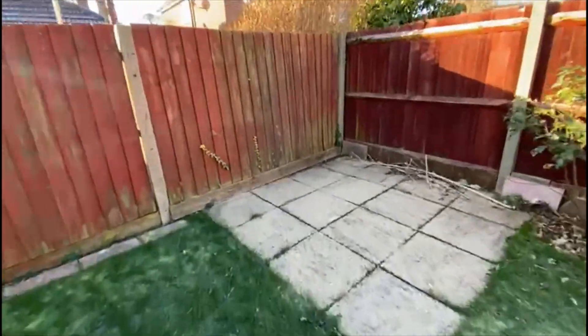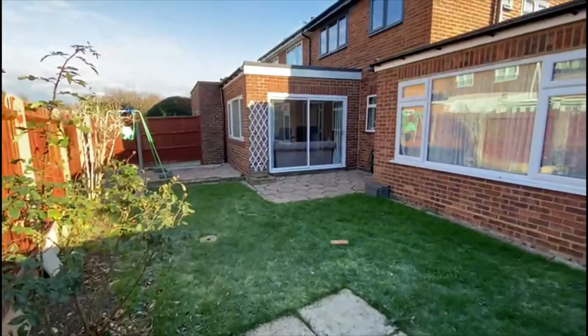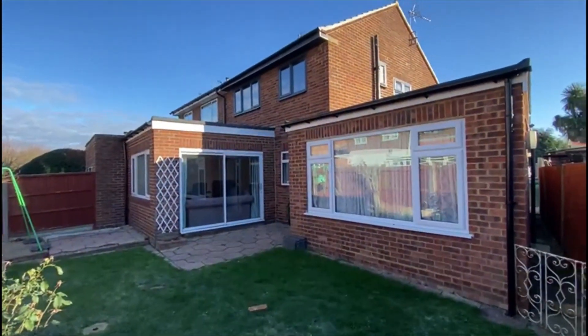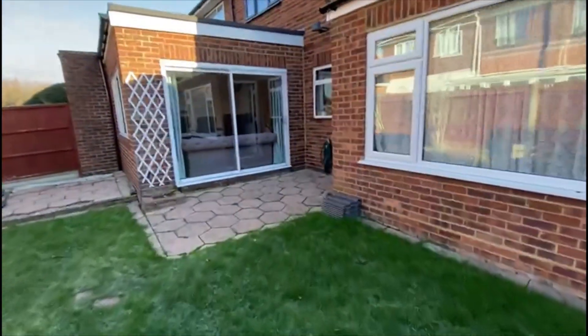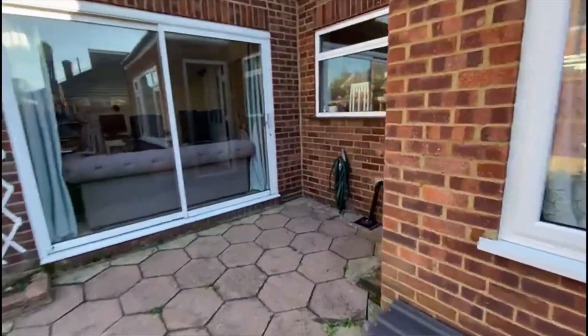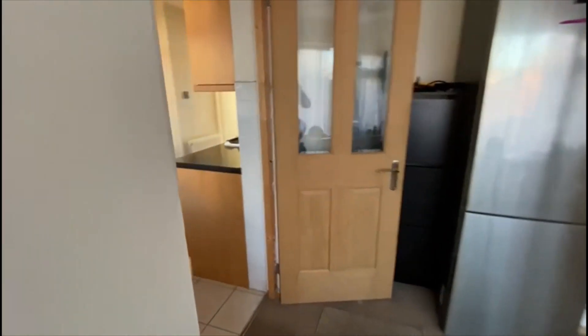I'll show you the garden while I'm here. The garden isn't huge but there are parks nearby and it's nice and easy to maintain. A little bit of perspective on the property — lovely quiet location. You can see there are two extensions on this one. There might be scope to go up above as well, potentially subject to planning laws.